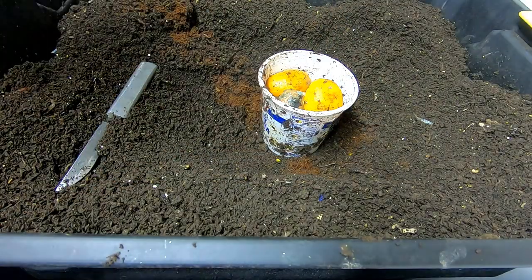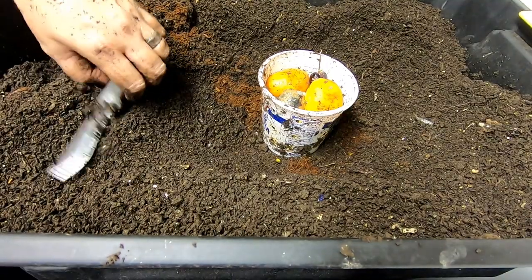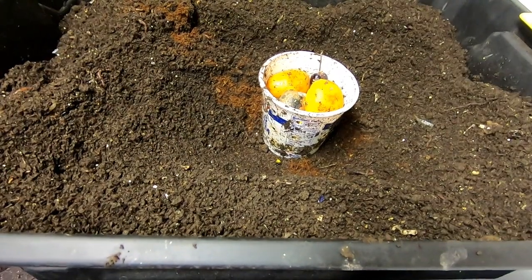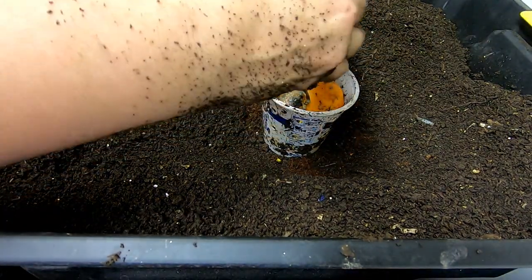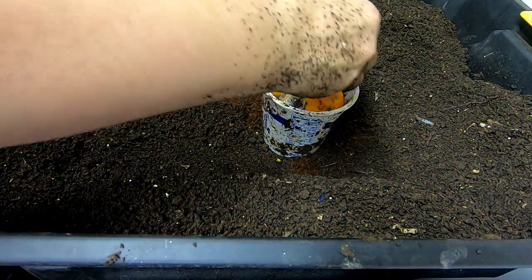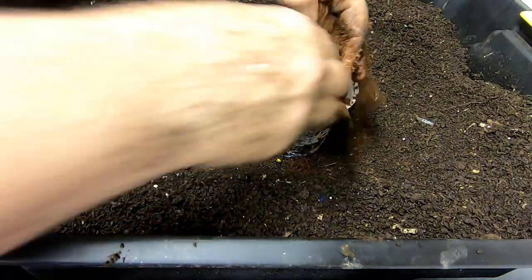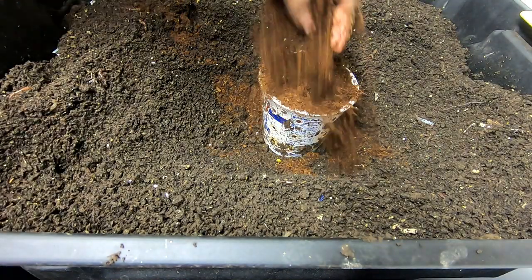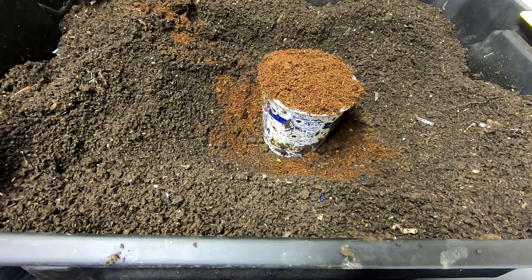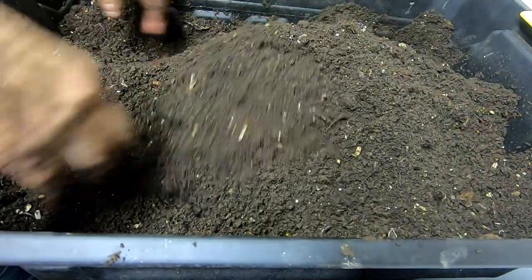I'm going to put the moldy one on the bottom; maybe that will help break things down. Looks like I got a cherry too. We'll top it off with one more baby orange, making sure to squeeze all the juice in there and make it super tantalizing. Topping off with some coconut coir, then I'll just mound it up and over — hopefully I'll catch some worms in another week.